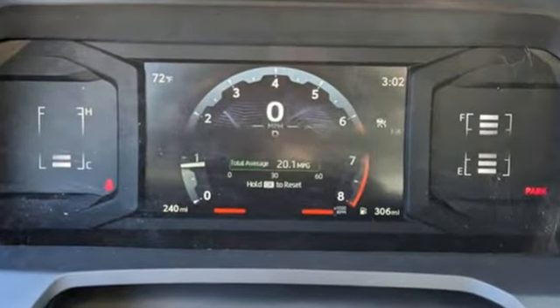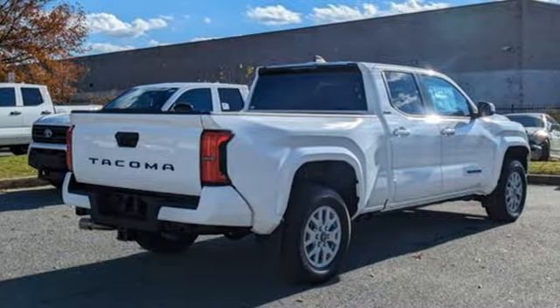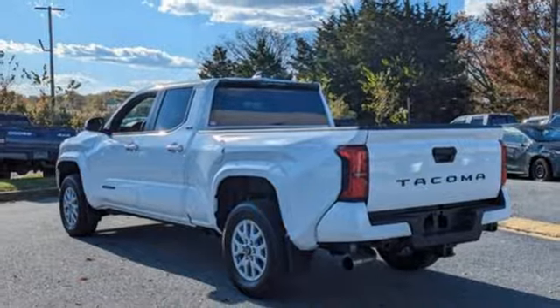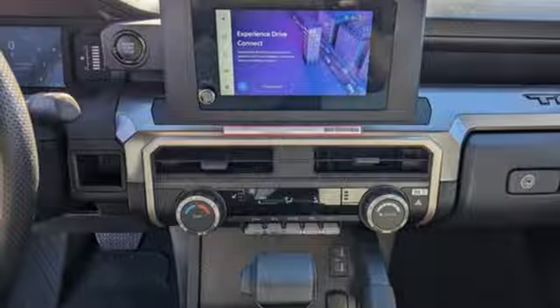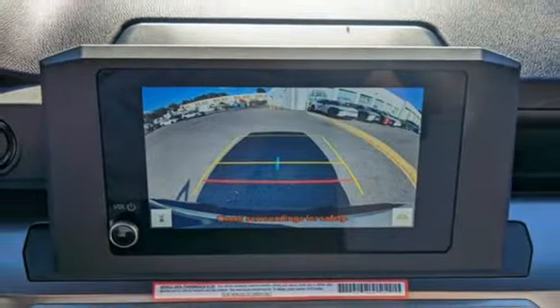Intercooled turbo inline four-cylinder engine, rear-wheel drive, trailer hitch receiver, streaming audio, doors and push-button start proximity key, manual tilting steering column, aluminum wheels, gas pressurized shocks, steering assist cruise control, and automatic transmission.